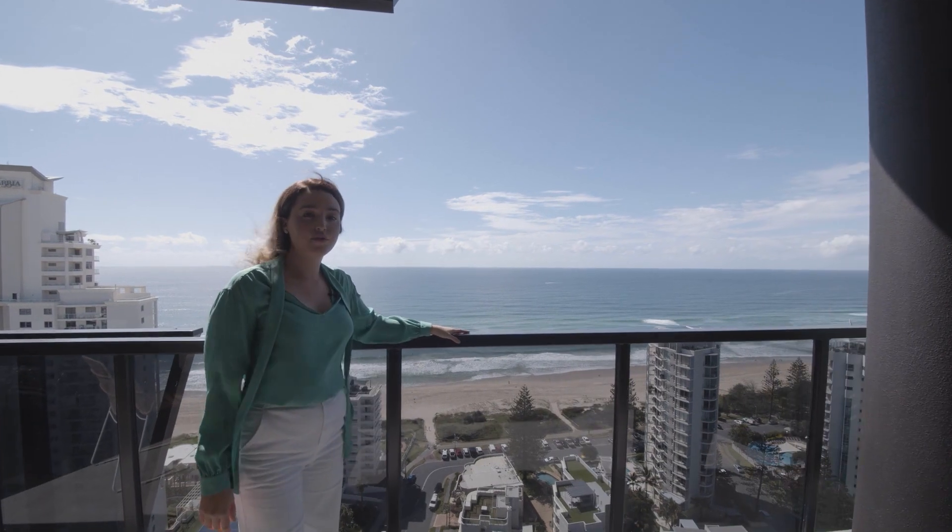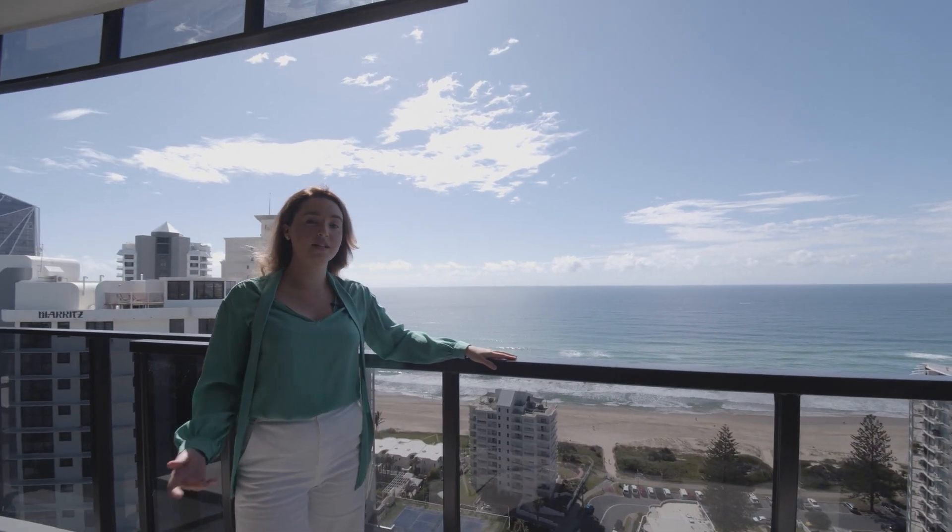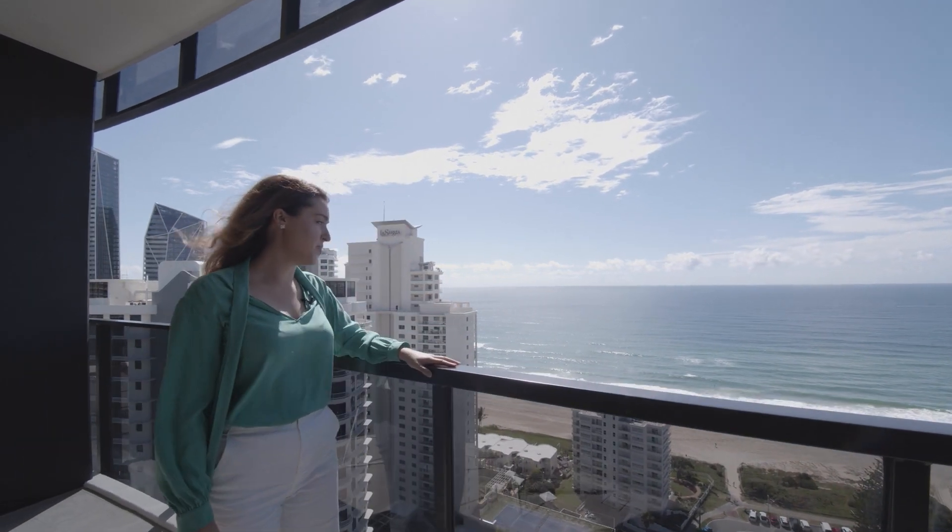You can see why people love the Broadbeach lifestyle with everything on your doorstep — restaurants, shops, casinos and of course the beautiful beach.